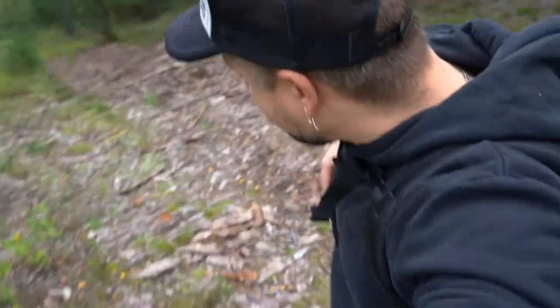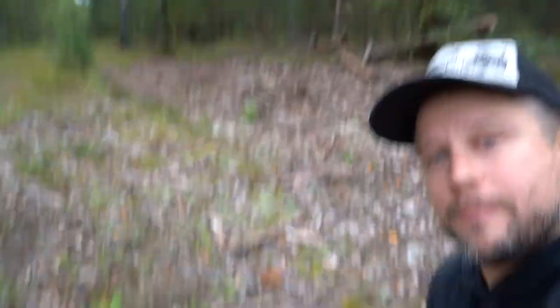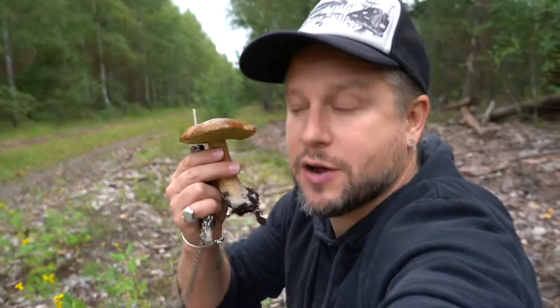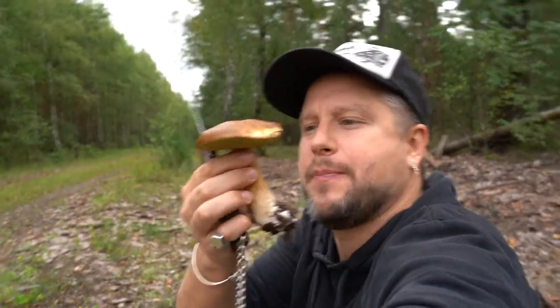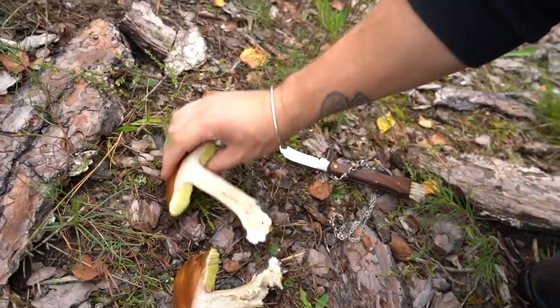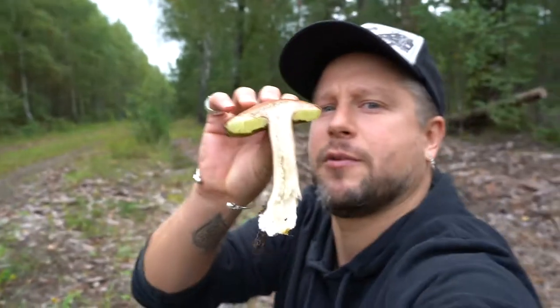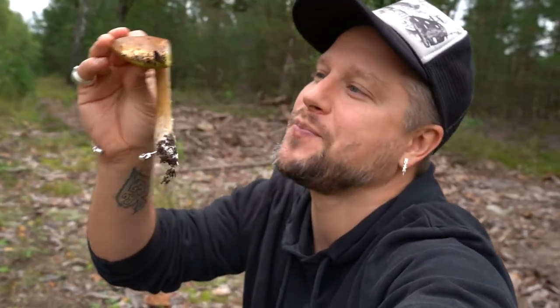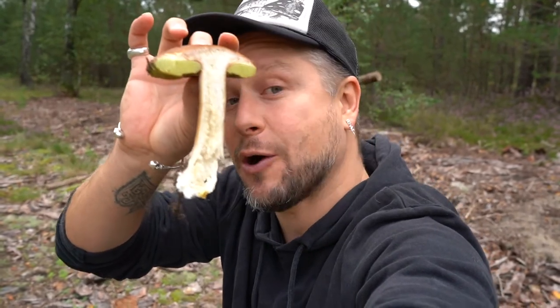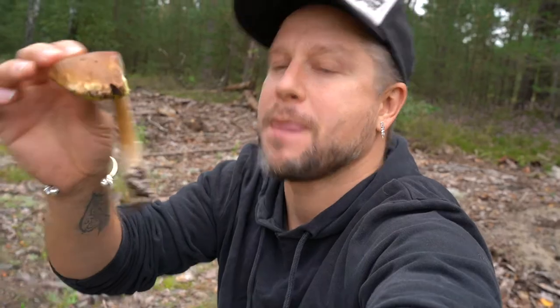Great start — found something straight off the bat. This is a porcini, a penny bun, but it's got a very hollow stipe and it's a bit soggy. Cutting it up — it's riddled with tiny maggots. However, this shows me that the king of all mushrooms is already out in these woods. Exciting — let's keep looking.